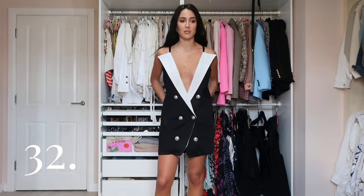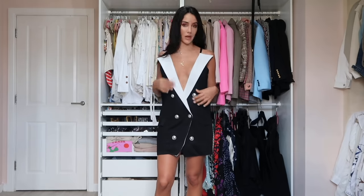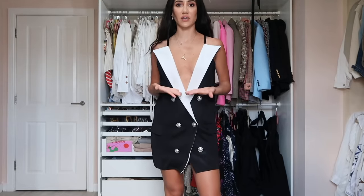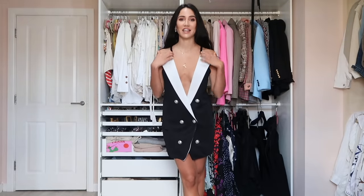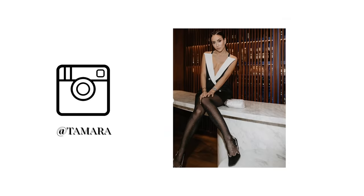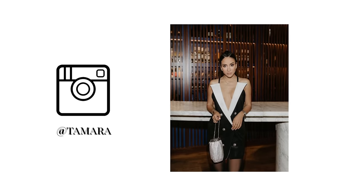Next we have a Balmain jersey dress with big silver or white lapels. The beauty is in the chest area, which shows off a good posture really nicely, with thin straps. I wore this to the autumn/winter 2020 show in Paris.